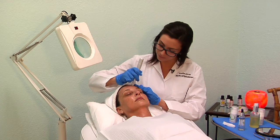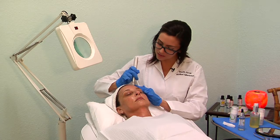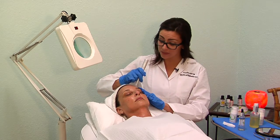This is a painless procedure with little to no downtime. I do recommend that you don't wear any makeup today, and you also want to make sure that you are using great products and stay moisturized on top of it. I recommend our Dermatetropin.